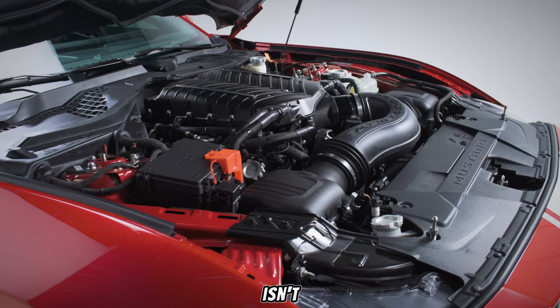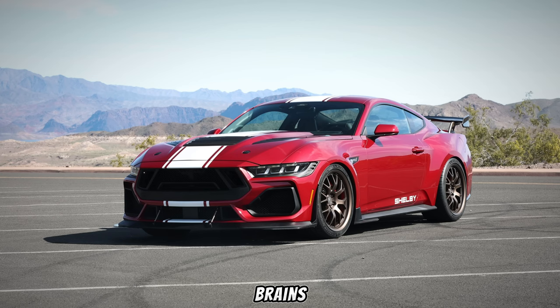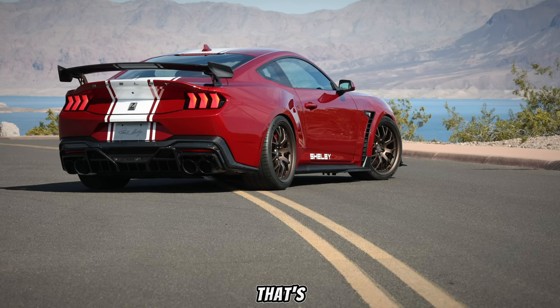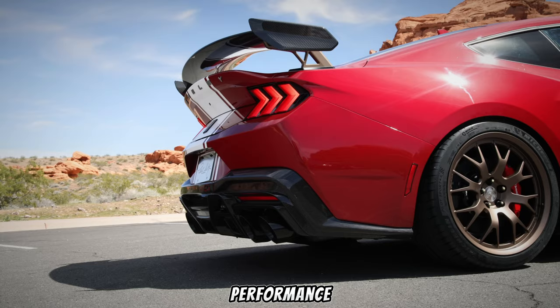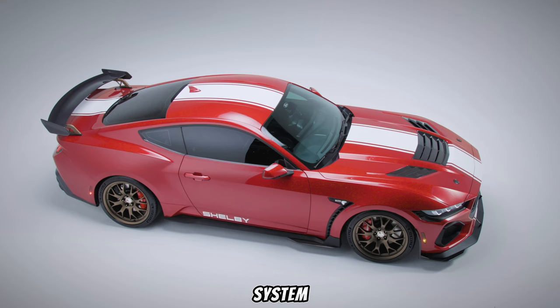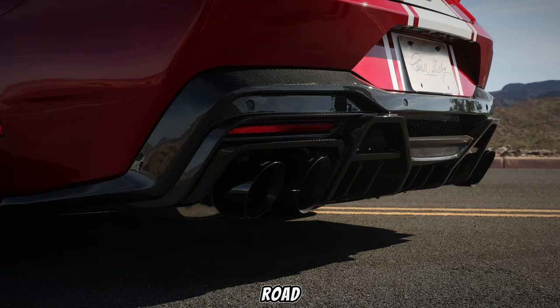But the Super Snake S650 isn't just about raw power. Shelby American understands that a true performance machine needs brains to match the brawn. That's why they've meticulously upgraded the suspension with performance coilovers, stiffer sway bars, and a recalibrated steering system. The result? Razor-sharp handling and a car that feels connected to the road at every twist and turn.